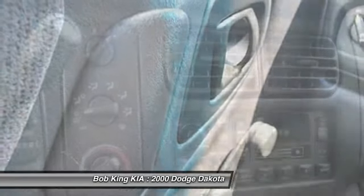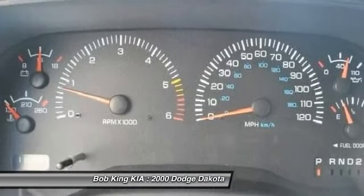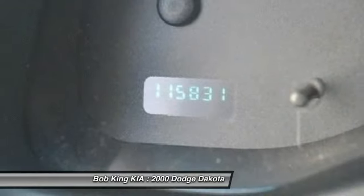Passenger airbag on-off switch, passenger airbag, intermittent wipers, front disc and rear drum brakes, variable speed intermittent wipers.